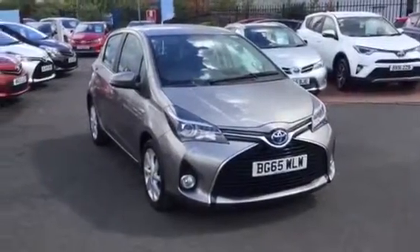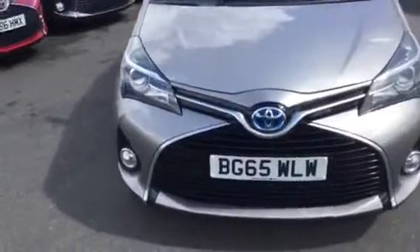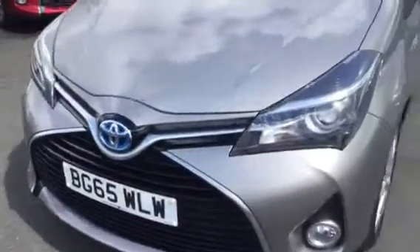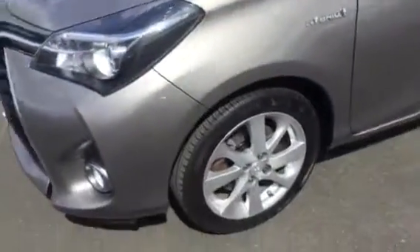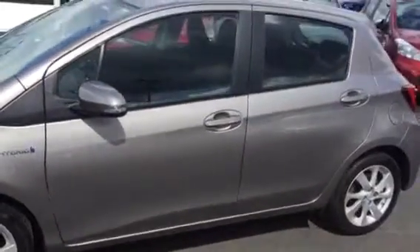I'm just going to show you around the Sharif Hybrid XL. As you can see it's a 65 plate, comes with alloy wheels, and it's a five door.